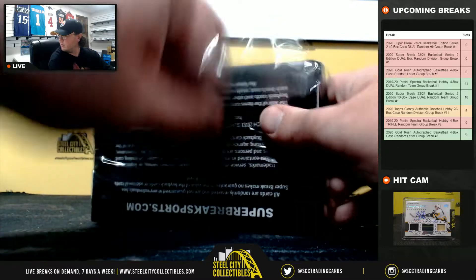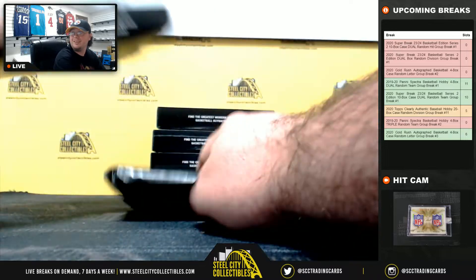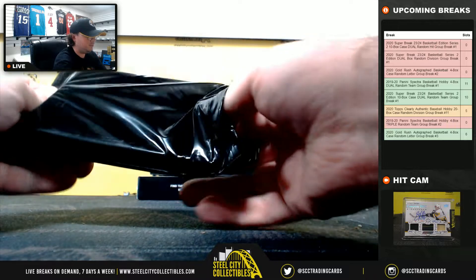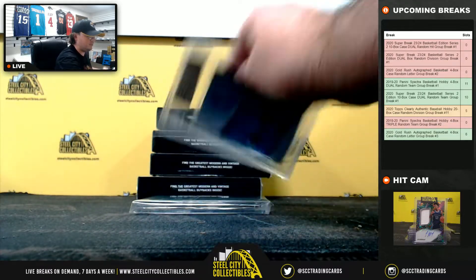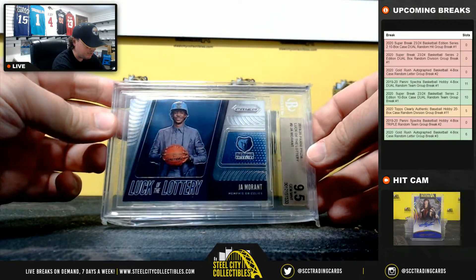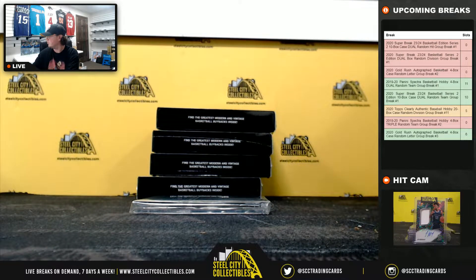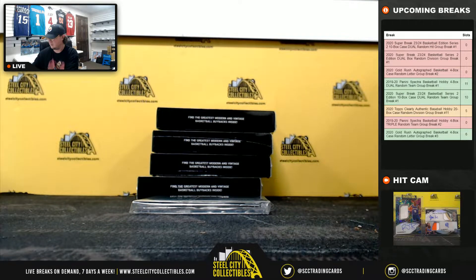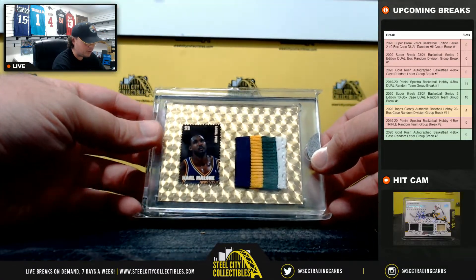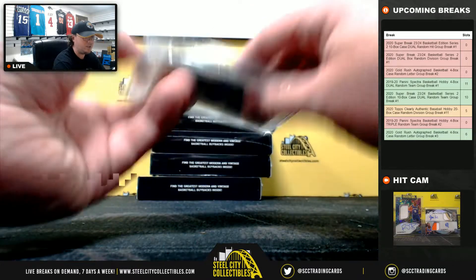Box number six. We've got a 2019-20 Prism Luck of the Lottery, Ja Morant, Beckett 9.5. And we're going to have a Super Foil Karl Malone, game-used jersey piece. That's a one of one.